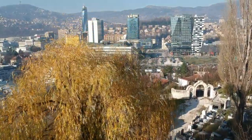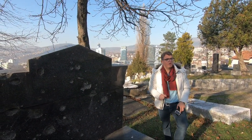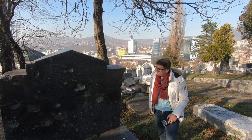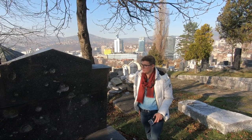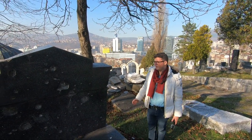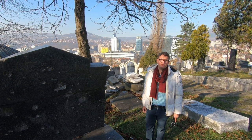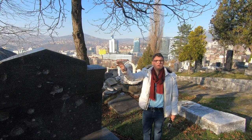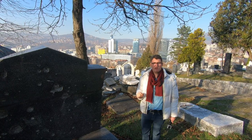Unfortunately, most of the tombstones are in very bad shape due to the front lines that took place at this location. The Jewish cemetery was one of the front lines from which the city was shelled every day. You can find many bullet marks on most of the tombstones. Unfortunately, there is still no support from the government for the reconstruction of these tombstones, aside from one donation from the US Embassy which reconstructed one small part of the old Jewish cemetery.